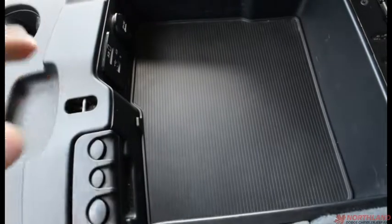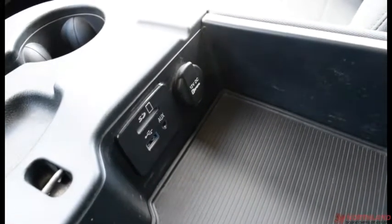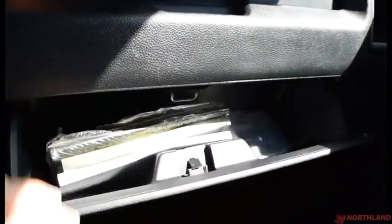We have some coin holders here. Over here we also have an SD card slot, an aux cord, and a USB port as well. We can close that up and lift it up — we do have another seat under there, so it seats six people altogether. There's definitely enough room for that. This is a dual-layer glove box, top and bottom, and you've got your owner's manual in there.